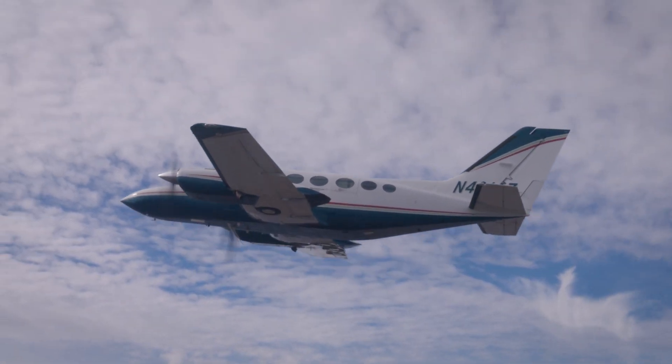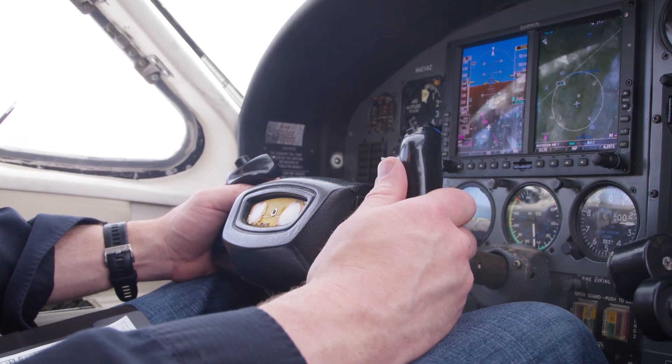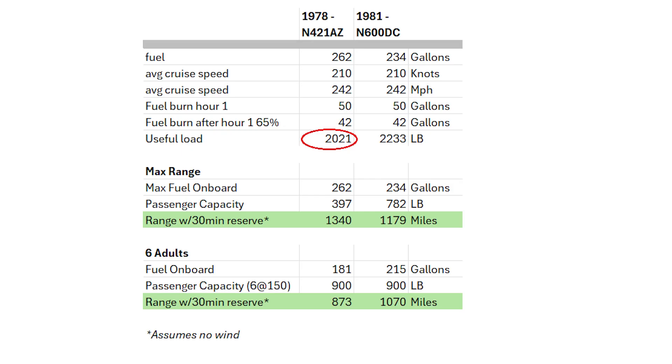The 421C excels in both useful load and range. With full fuel, it offers significant weight capacity for passengers and cargo. On our '78 model, it has a useful load of 2,021 pounds with 262 gallons of fuel — it can transport 379 pounds for 1,340 miles. With six adults, you can expect a range of approximately 873 miles. Our '81 has a useful load of 2,223 pounds with 234 gallons of fuel — it can take 782 pounds for 1,179 miles, or about 1,000 miles with six passengers.